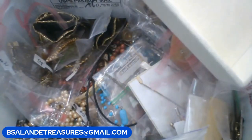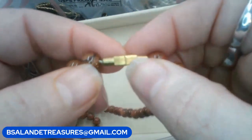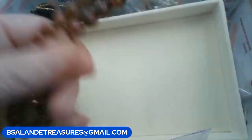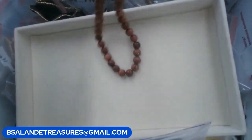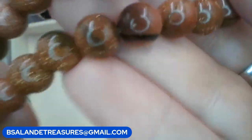Do we have anybody that likes goldstone? I have this vintage goldstone necklace with a three-barrel clasp. This one's going to be $10, keyword 'goldstone.' It measures 18 inches wearable, $10.